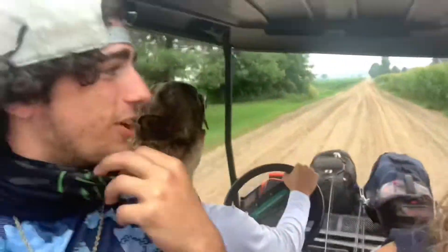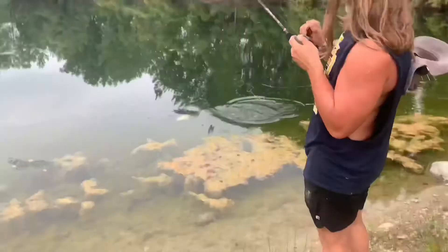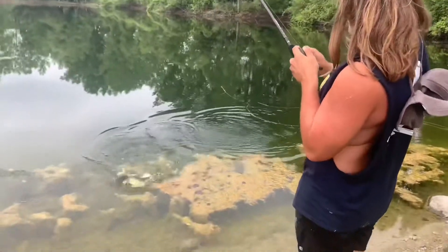Welcome back to another video, R&K Outdoors. Today we got a little friendly competition for fishing. We're gonna have Hunter and Jayden versus Carter and I. We're headed to the pond right now. We'll let you guys know when we get there. First cast - Jayden's already on a fish!